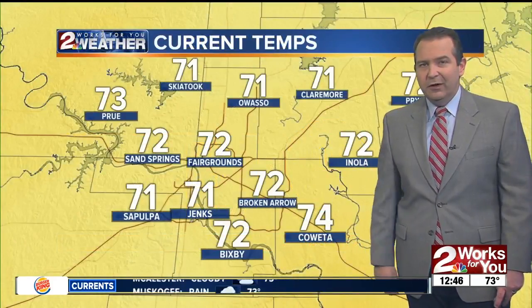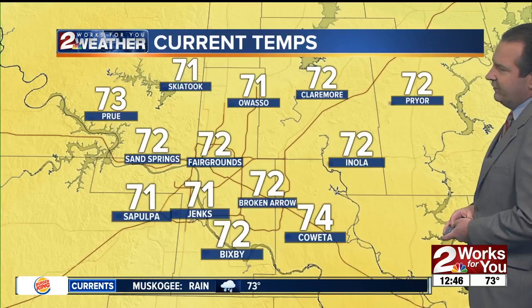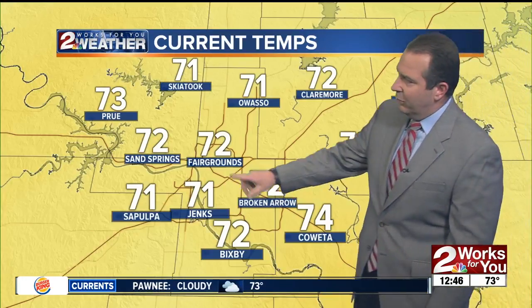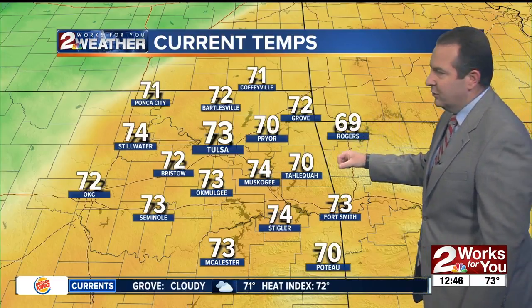That's going to change as we move through the evening and overnight behind the next cold front. Temperatures here in the metro are for the most part in the lower 70s — 74 in Coweta, 72 in Inola and Broken Arrow, also at the fairgrounds, and 72 as well out in Sand Springs. Same story across southeast Kansas and all of eastern Oklahoma, generally lower 70s. Still 69 over in northwest Arkansas and the Ozarks around Rogers. North and west of the Ponca City and Stillwater area, temperatures are really starting to drop off in northwest Oklahoma — that's where the cold front is located at this time.